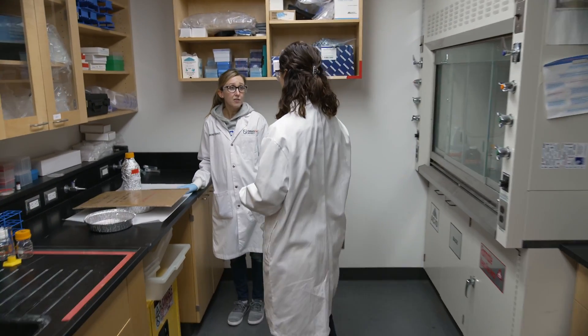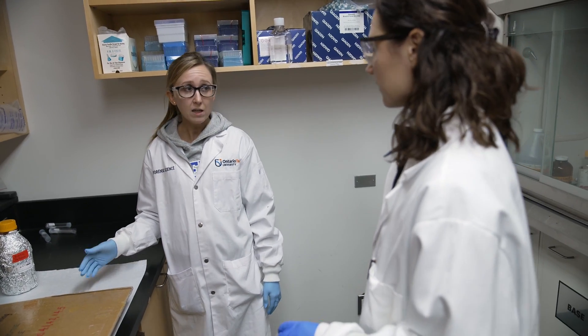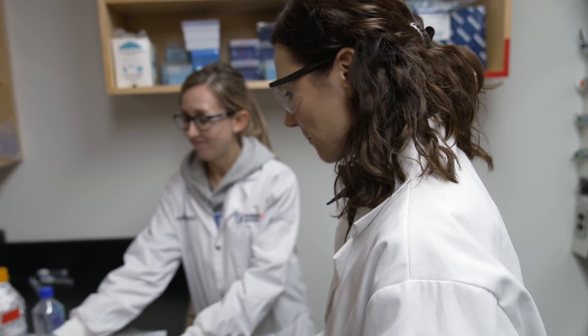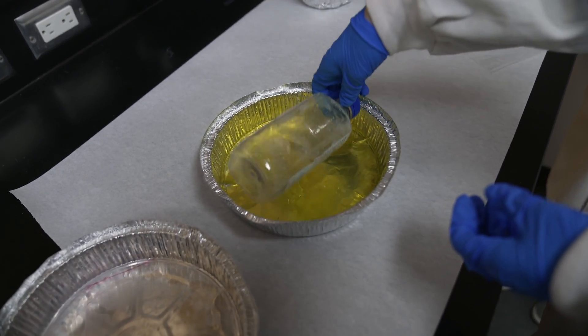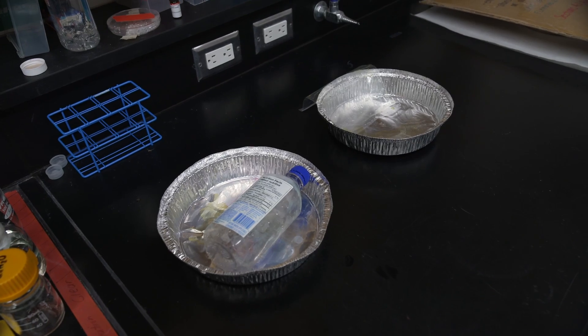Now that we're done fuming the evidence, we can chemically enhance it using fluorescent dye stain. I've chosen to use basic yellow. I dip the evidence in the dye, rinse it, let it dry for 30 seconds, and then it's time for the reveal.